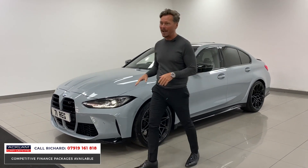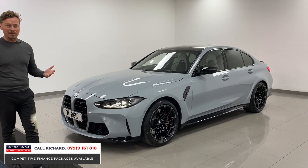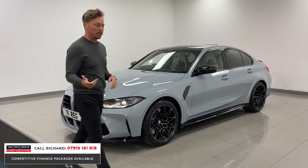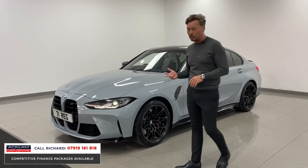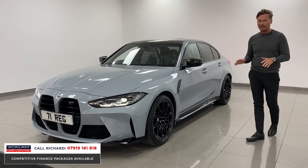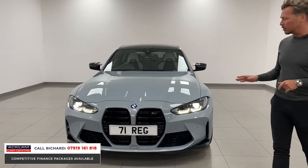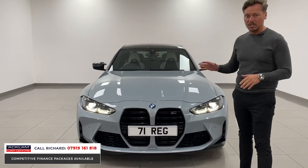The car's got a comfort pack, it's in the correct colour — Brooklyn grey — and it's an awesome machine to drive. 510 brake horsepower. The X-Drive goes faster than the two-wheel drive by 0.4 of a second, just 3.5 seconds 0-60. If you've never experienced one of these cars, I guarantee it'll blow your socks off.